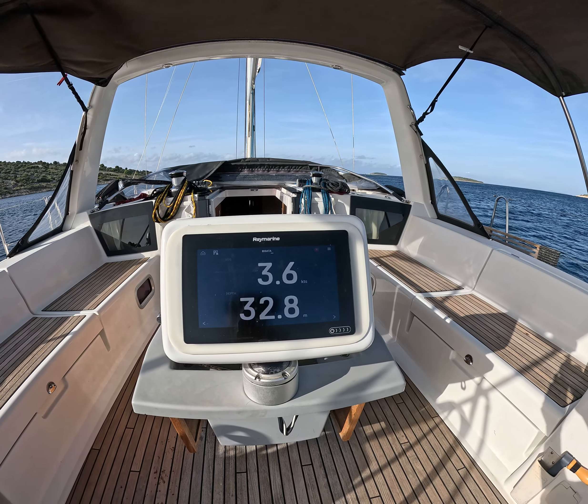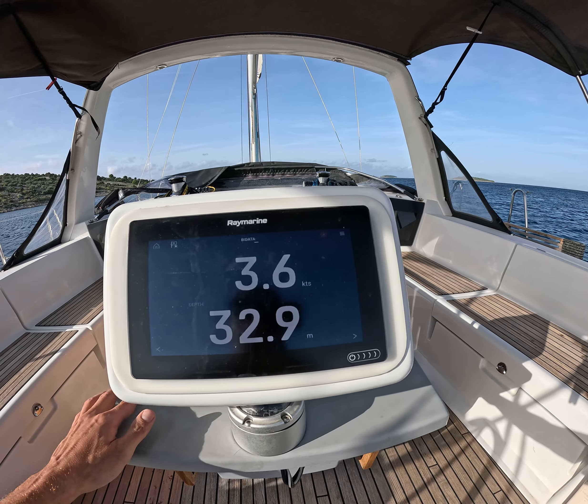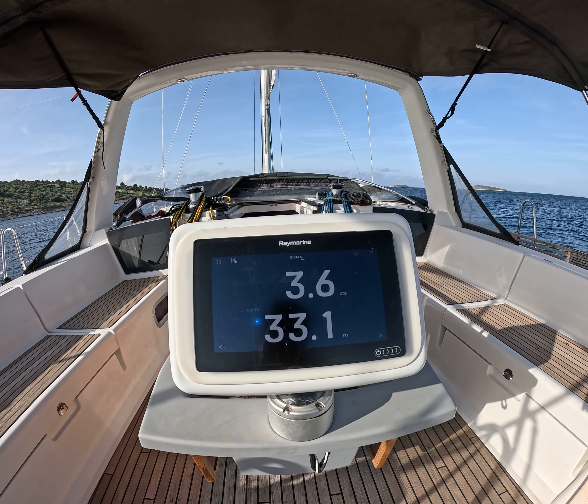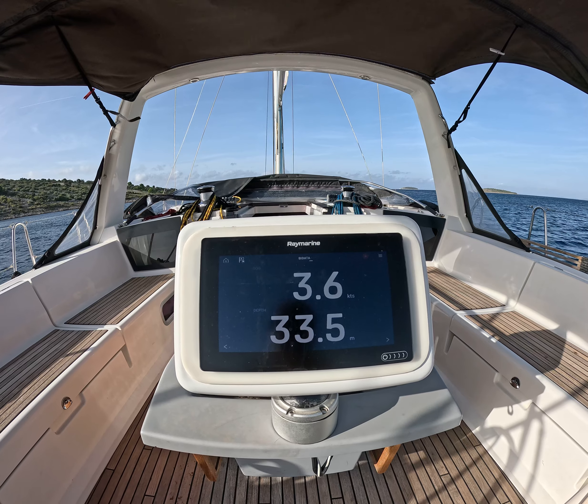Welcome to the sea trial test of Oceanis 45, year of the build 2014. We will demonstrate in this video performance, engine performance, and what's the best cruising speed.